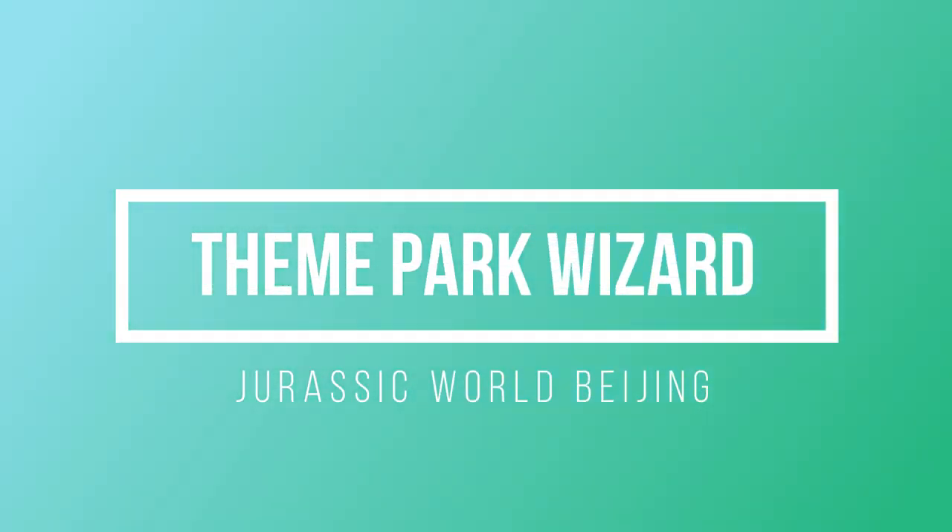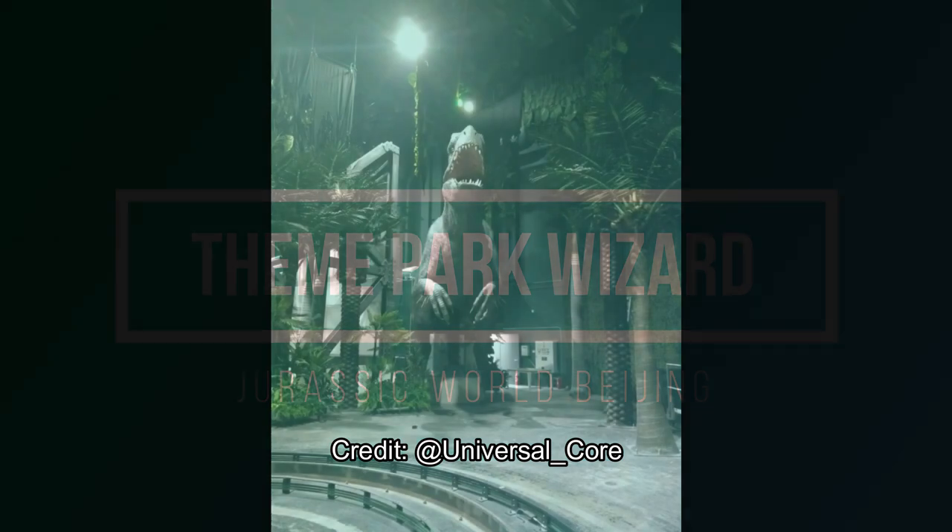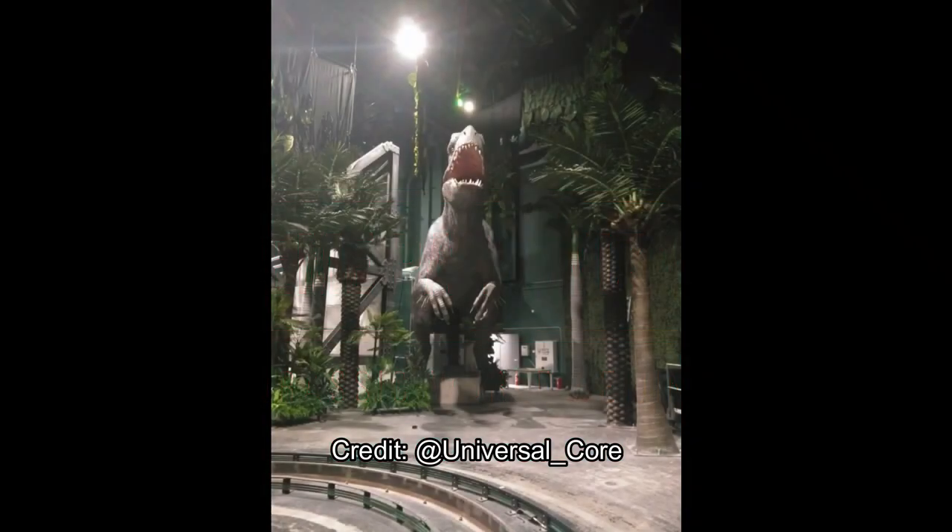Welcome back to Theme Park Wizard. Today we have some brand new images from the new Jurassic World dark ride from Beijing, which is using the same ride system as the Amazing Adventures of Spider-Man and Transformers — those motion-based vehicles.